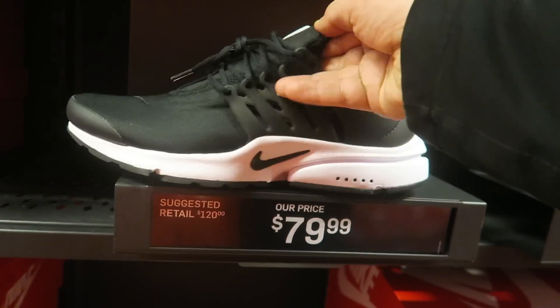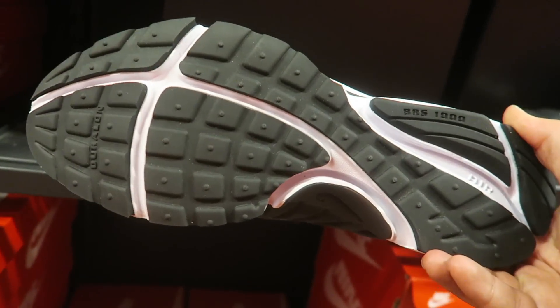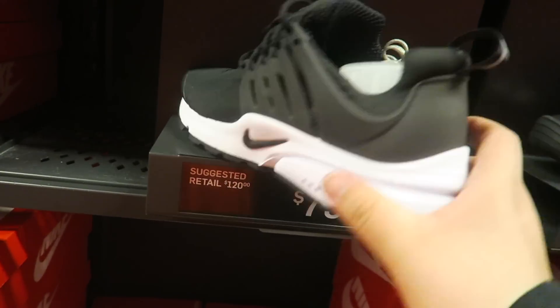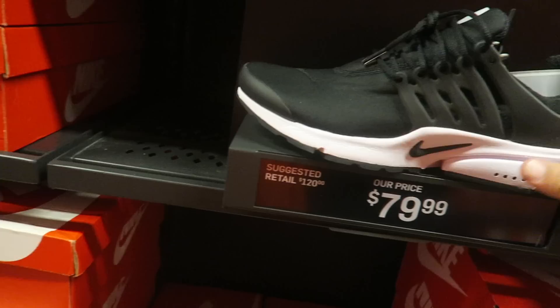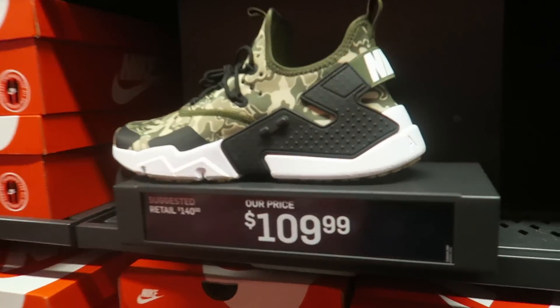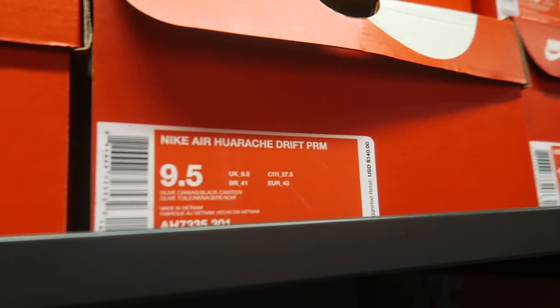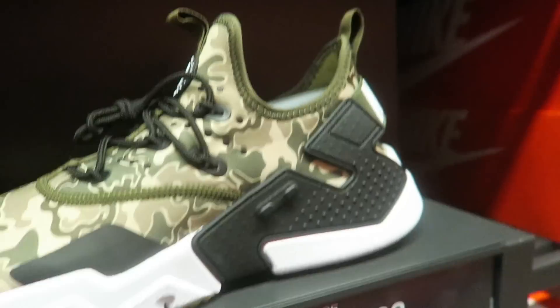What do you guys think of these Prestos? I might have to cop these. I like these — these are a cop for your boy. I'm gonna get these. They got these in camo at $109. Nike Air Huarache Drift Premium — not bad.